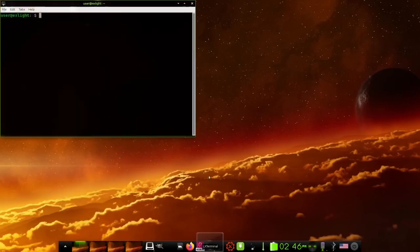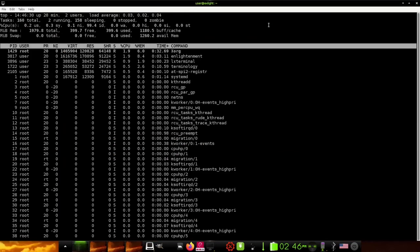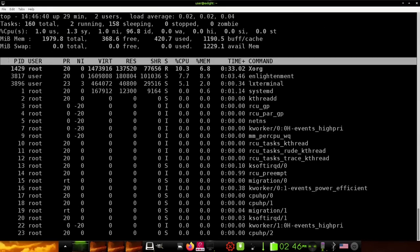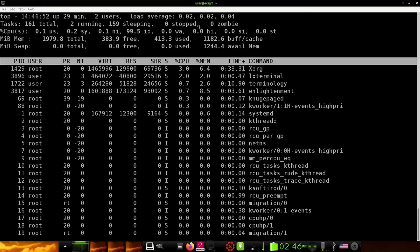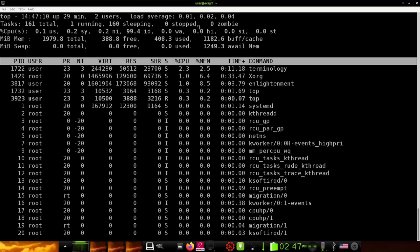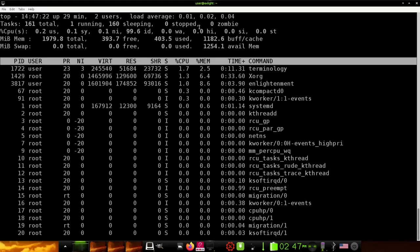Coming down to a terminal, I'm going to run top. I have a whopping two gigabytes issued to this system. Right now at rest with just the terminal open, I'm hovering around 400 megabytes being used — that is really light. I've had some XFCEs that run 450 or 460, and I've seen this one hovering around 330 before I started the video. So this is really light. If you want to use it on older hardware, that older hardware is just going to jump back to life.